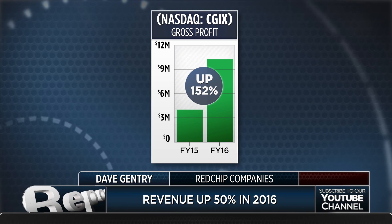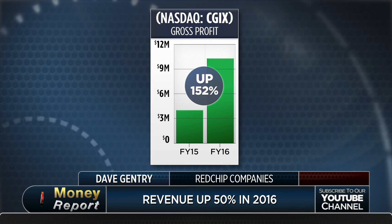Your final revenue was up 50% in 2016 to over $27 million. Your gross profit was up 150% over 2015. What do you attribute this success to?